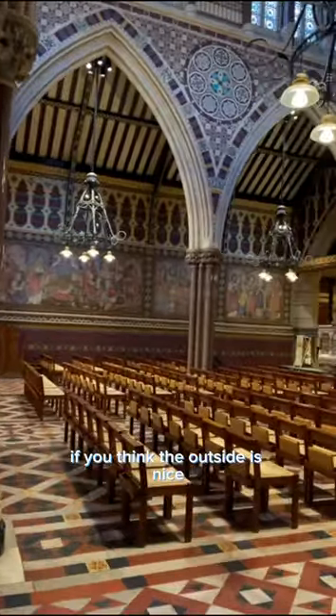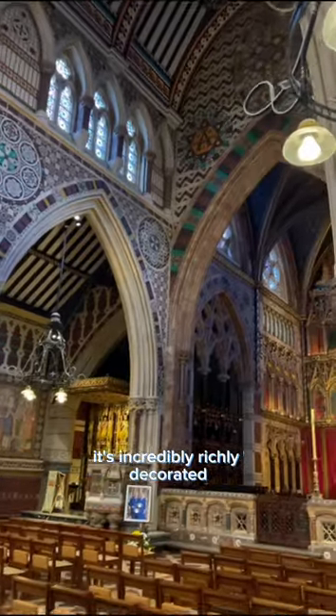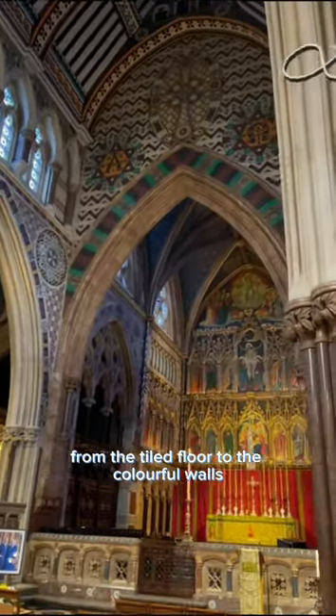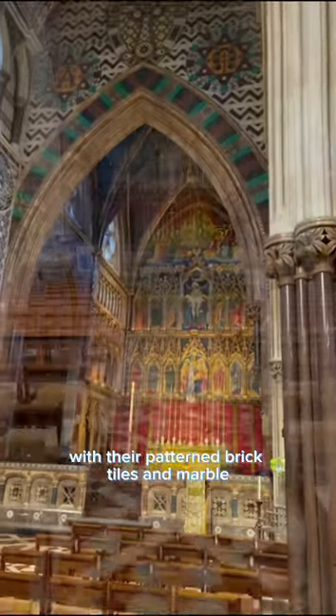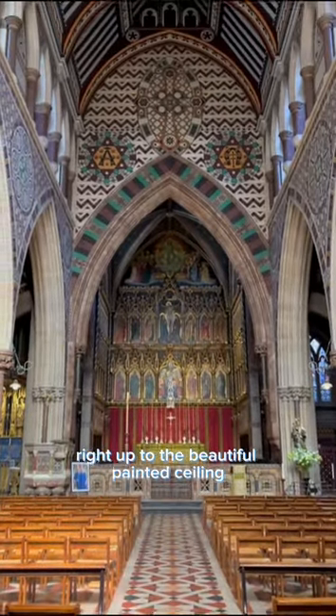If you think the outside is nice, look at the inside. As you can see, it's incredibly richly decorated, from the tiled floor to the colourful walls with their patterned brick, tiles and marble, right up to the beautiful painted ceiling. No surface has been left unadorned.